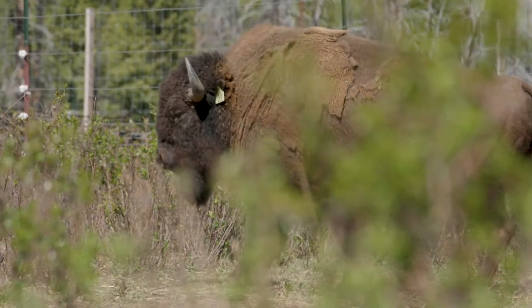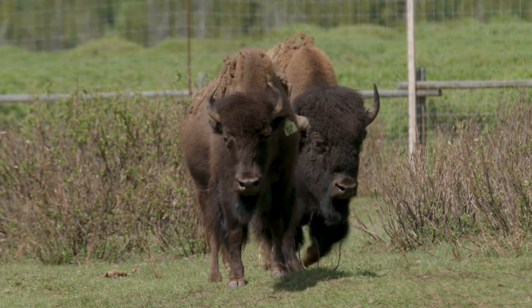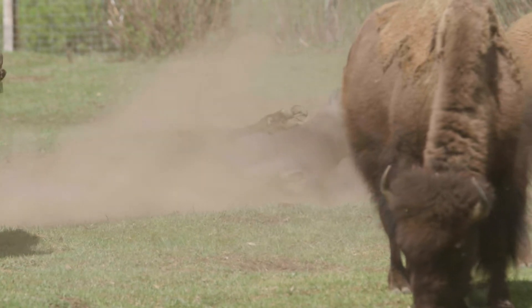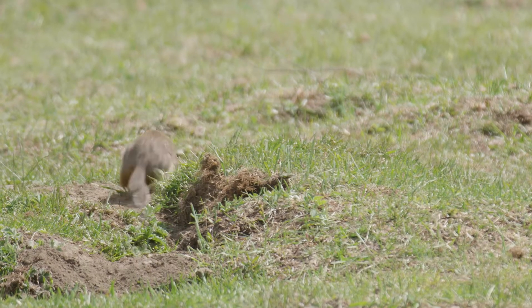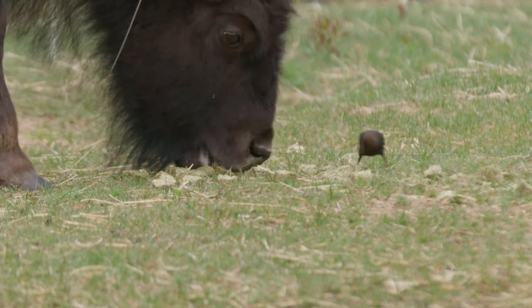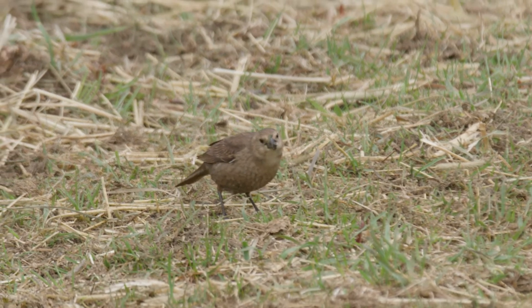It's been really neat to see over the last one and a half years the changes that they've brought about in that pasture system — with the wallows they've created, the ground squirrel colony seems to be thriving, and the cowbirds have come back to the soft release pasture for the first time since bison disappeared 150 plus years ago.